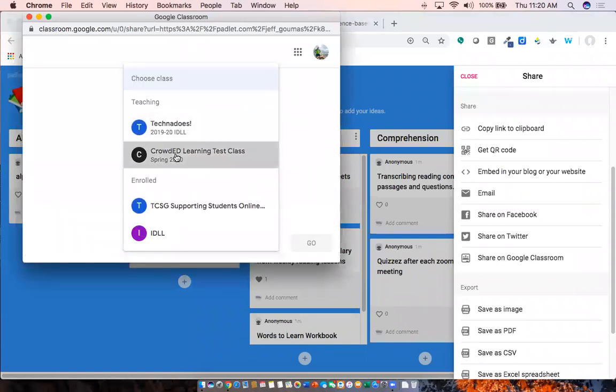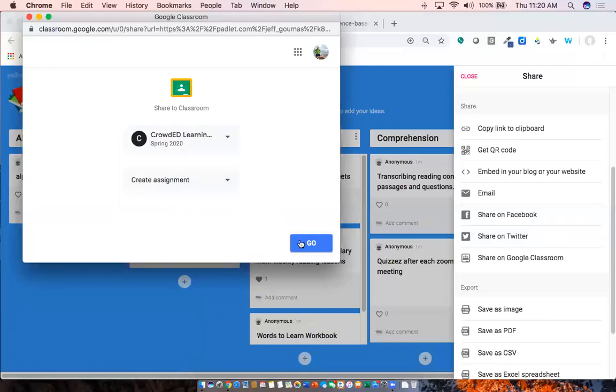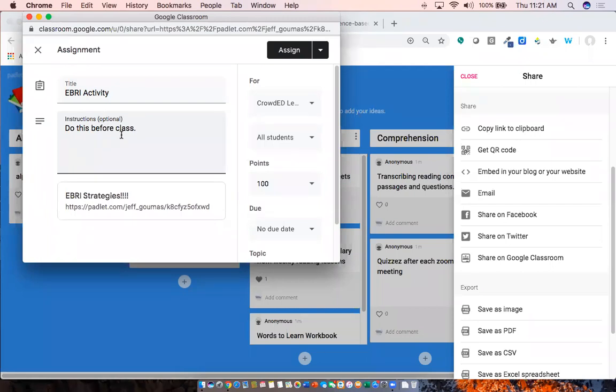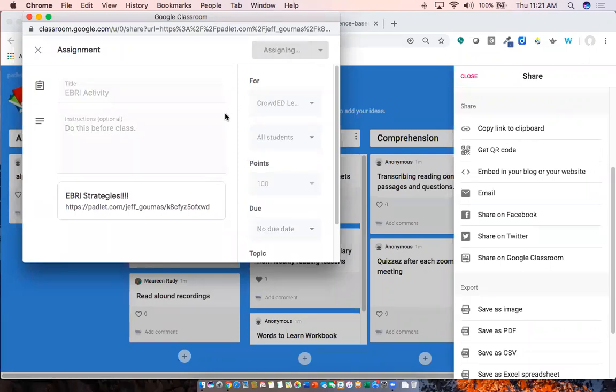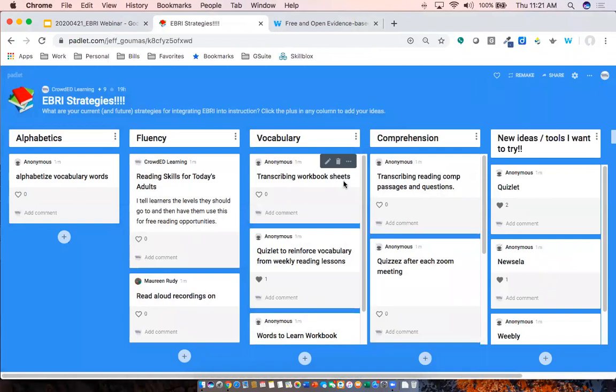I can select the class, create an assignment — I'll call this 'EBRI activity' — and add directions like 'Do this before class.' You could have a Padlet with columns for 'What was the topic of the reading?', 'What were the main details?', 'Do you agree or disagree with the writer?' More and more tools seamlessly integrate with Google Classroom so you just click assign and it's directly posted to your class.